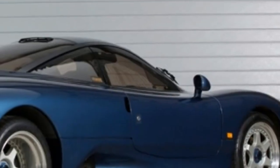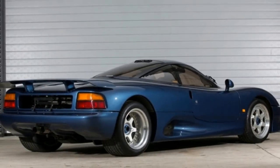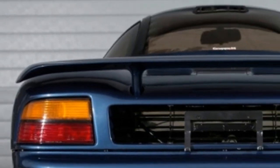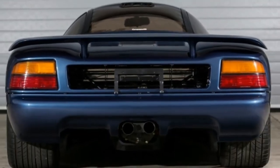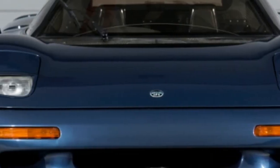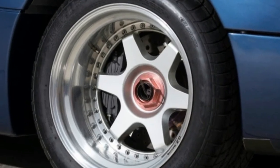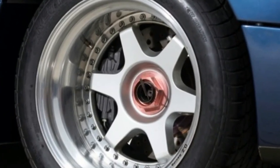The body was designed by future McLaren F1 engineer Peter Stevens. While the McLaren and Porsche were more complete and well-rounded machines, the XJR15 was a bare-bones, uncompromised track machine. The interior was barely more than a carbon tub fitted with a pair of one-piece seats.